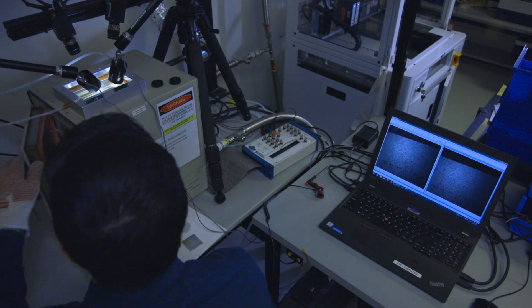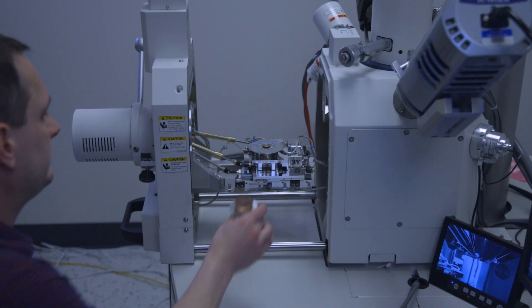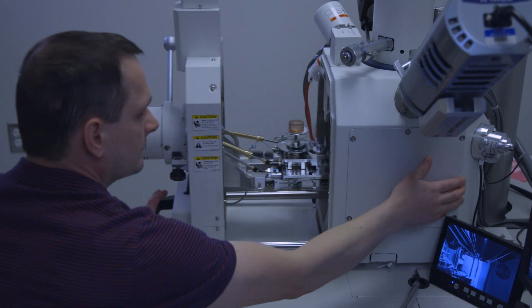With capabilities for mechanical, environmental, chemical, and materials testing, our engineers and scientists design tests that help customers predict and prevent reliability problems and optimize product lifetime in the field.